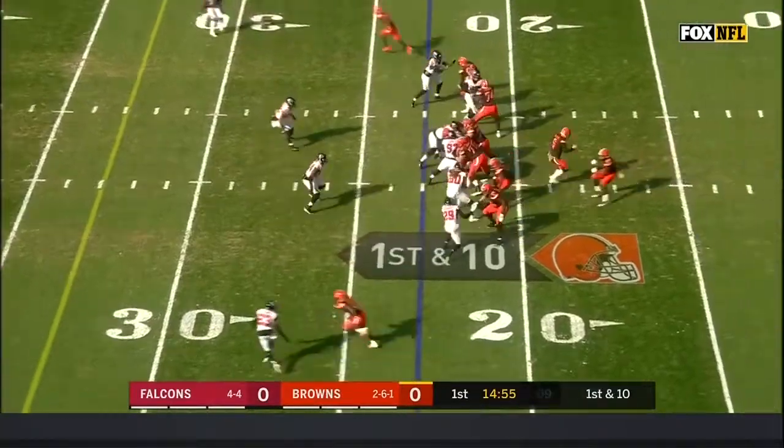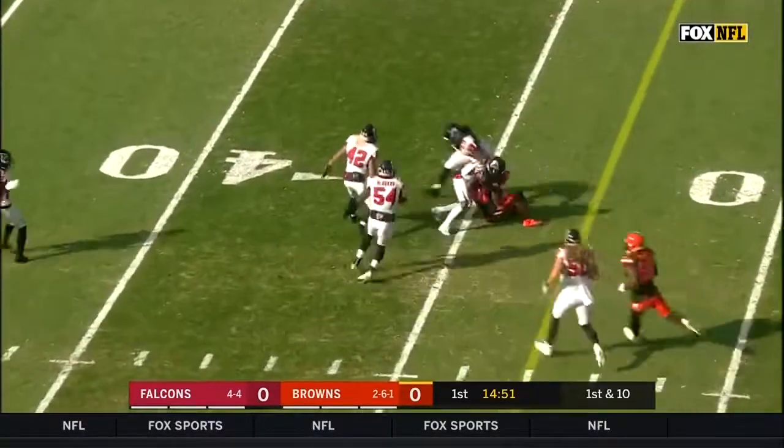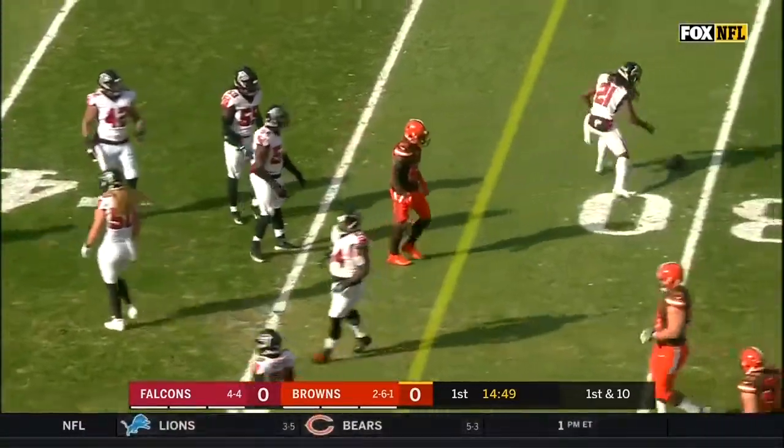Of this Falcons defense today. First and 10 at the 23-yard line, off the play fake. Catch is made for a first down out to the 35-yard line.